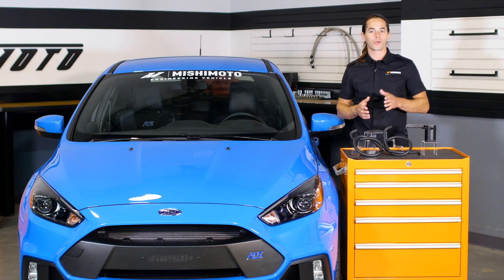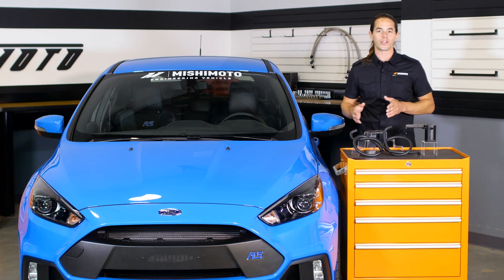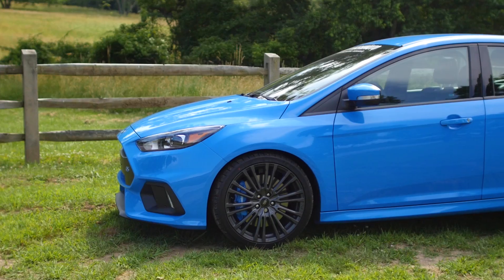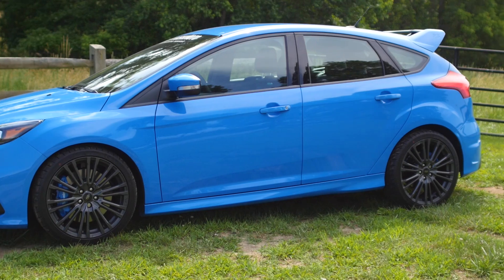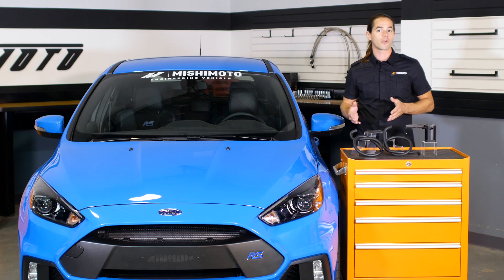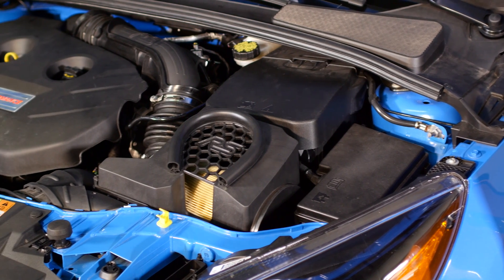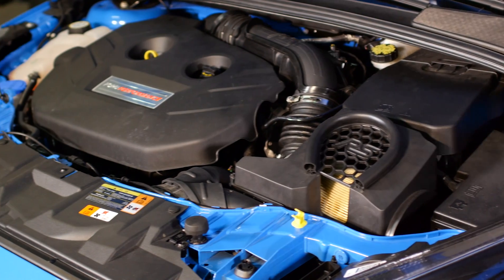With 350 horsepower and a TRIC all-wheel drive system on tap, the 2016 Focus RS is a real contender for the top hot hatch on the market. It runs a modified version of the 2.3 liter EcoBoost engine found in the new Mustang. While several components have changed on this engine to make it more powerful, it still shares the direct injection fuel system with its big brother.